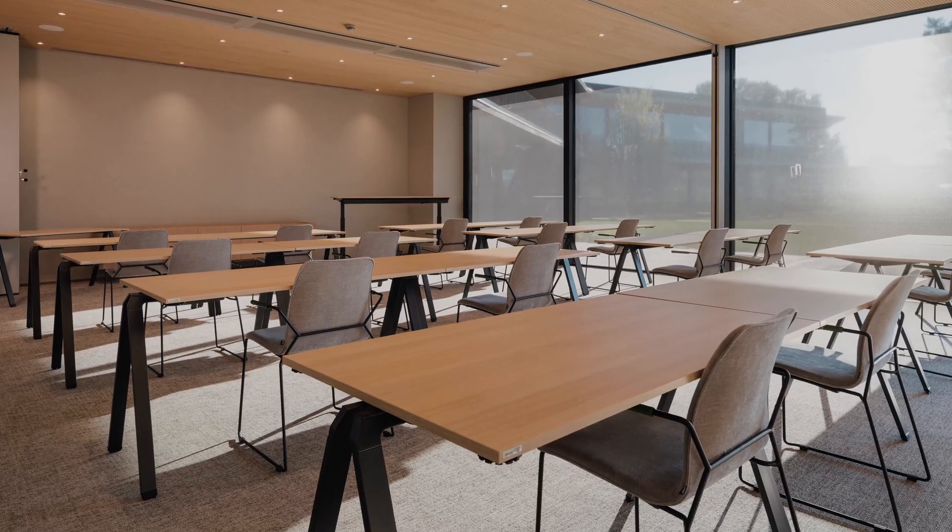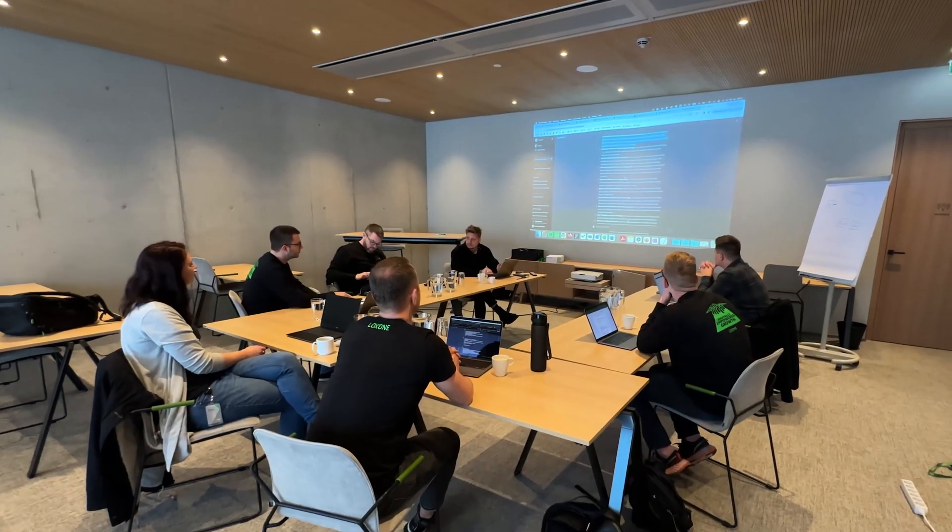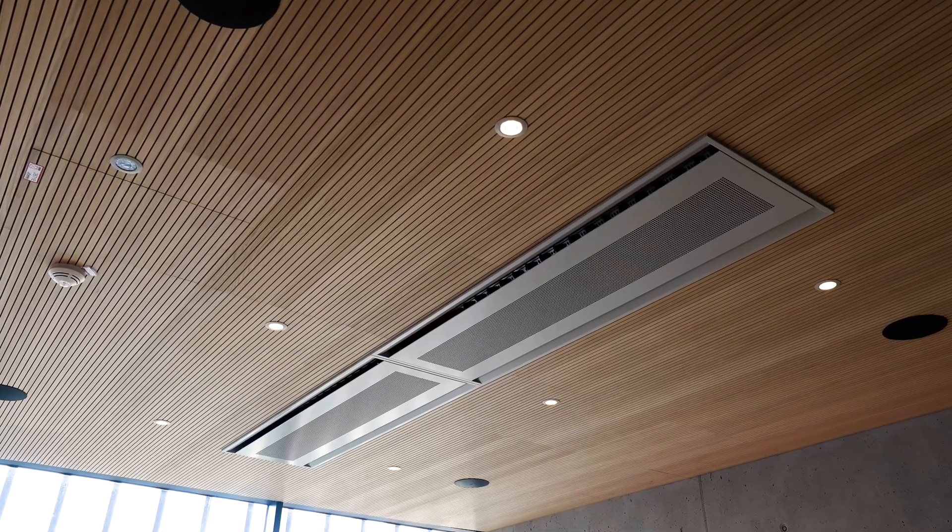We have now reached our last stop, the seminar center of the Loxone campus. The five large and four smaller seminar rooms offer space for around 100 seminar participants who can devote themselves fully to the topic at hand in the best working atmosphere. A key factor for maximum concentration is a good indoor climate, which is exactly what the mini-server ensures, as in all the other areas. The seminar area is not just reserved for Loxone partners — like the hotel and the auditorium, it is available to anyone who wants to book it. This was a short and sweet peek into the Loxone campus. You simply have to experience it firsthand, and we would love to welcome you to the Loxone campus very soon.